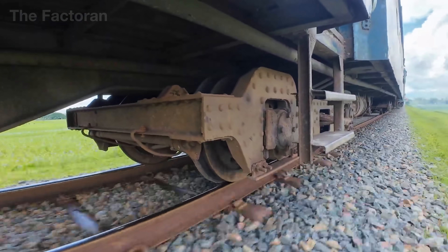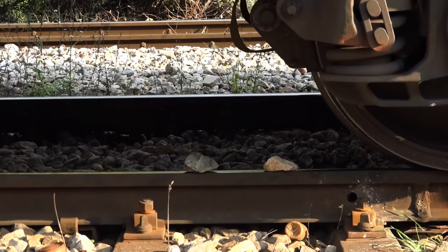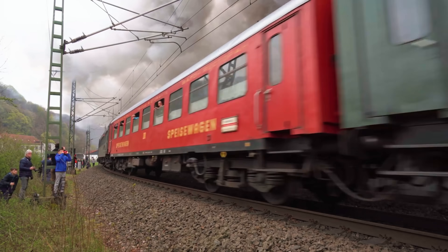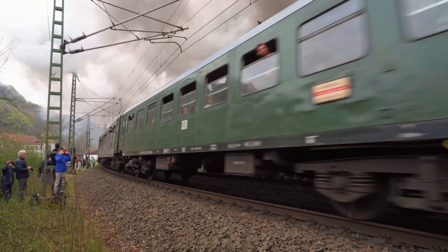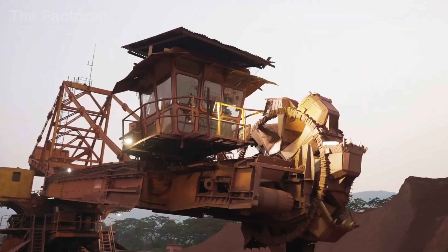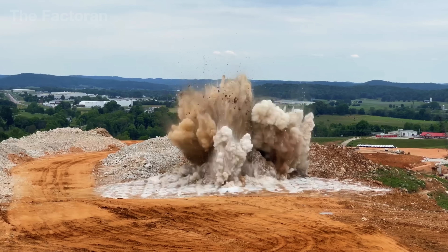A train wheel weighs several tons, yet it rolls smoothly over the rails for decades. A single rail stretching 330 feet and weighing more than 13,000 pounds can withstand tens of thousands of heavy loads without bending. How does the steel industry create such extraordinary strength?